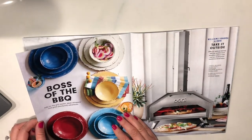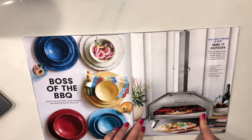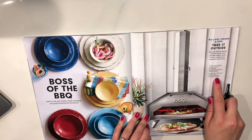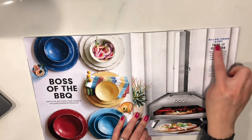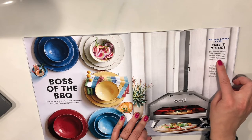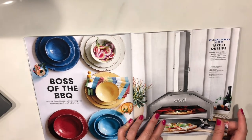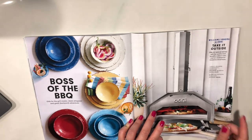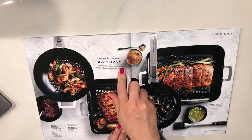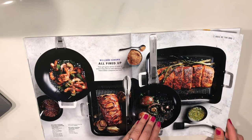Boss of barbecue — gifts for the grill masters, great backyard adventures. This is a Ooni Pro outdoor pizza oven — that is cool, and that's $599.95. Williams Sonoma and Ooni take it outside: an open-air kitchen with the world's most versatile outdoor oven and shatterproof melamine dinnerware. We have a small balcony so this wouldn't work for us, but if you have a big patio or backyard that would be nice. Williams Sonoma all fired up — their grill game will be on point all season with new signature high-heat outdoor cookware and tools. I can't wait for summer to start grilling more.